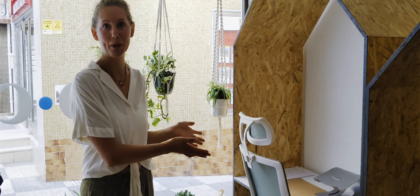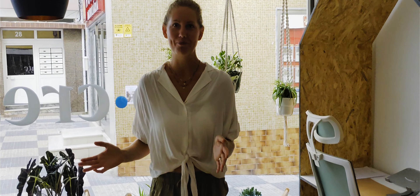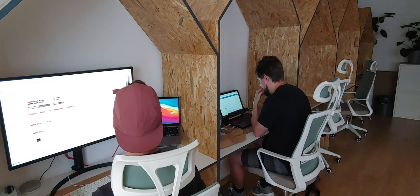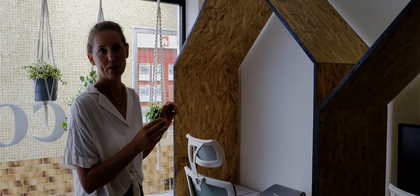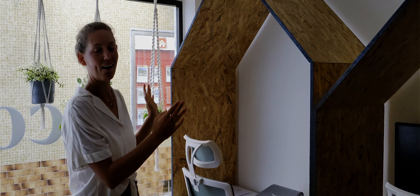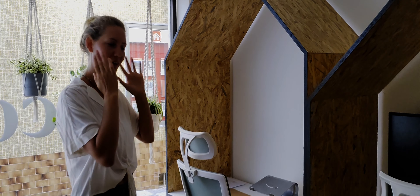We decided to build the desks ourselves to save some money, and it was really important to us that we would have some private booths with dedicated workspace for people, and then also a communal area where people can collaborate together. For the private booths, it was really important to give people a space where they can really concentrate and focus. So we came up with this idea of creating these little huts, so you have a separation from your neighbor and can really dive into your work and not get distracted.